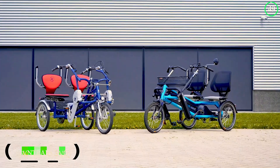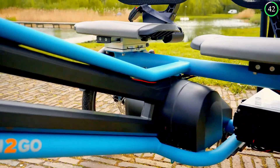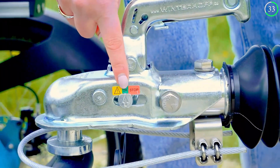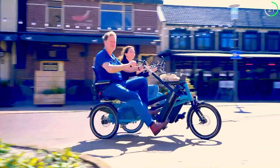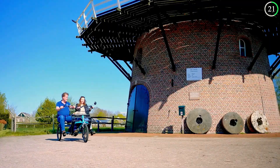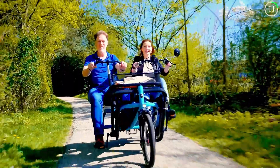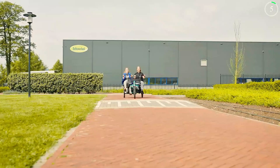The Fun Train Duo Bike Trailer by VanRom redefines cycling, making it possible to share the joy of riding with multiple passengers. This innovative tandem bike trailer is designed for easy attachment to a fun-to-go duo bike, allowing a guide to safely lead up to three passengers. The side-by-side seating arrangement encourages interaction and is particularly beneficial for riders with disabilities or those who require assistance. Built for versatility, the Fun Train can navigate a variety of terrains, making it ideal for leisurely rides, social outings, or even practical commuting.